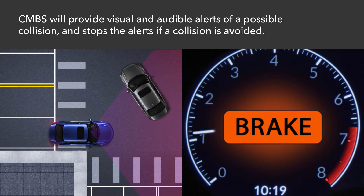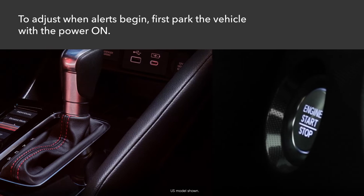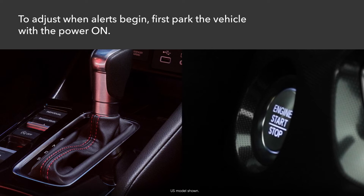CMBS will provide visual and audible alerts of a possible collision and stops the alerts if a collision is avoided. You can adjust when the alerts begin.